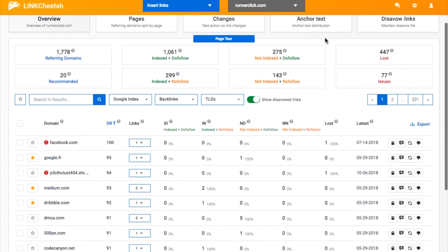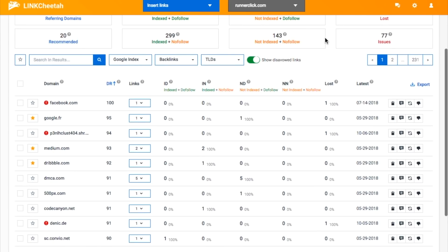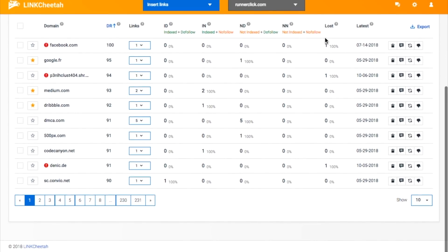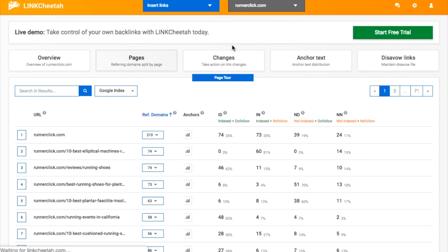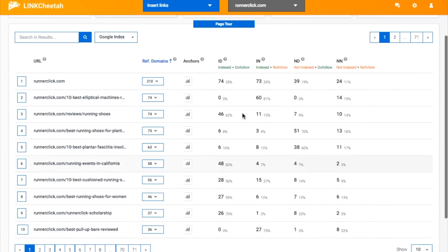Once installed, LinkCheetah will start tracking all of the backlinks — which are links pointing to your site — and provide you with detailed reports. The LinkCheetah dashboard provides you with an overview of your backlinks, including total number of backlinks detected, referring domains, indexed pages, and lost backlinks.